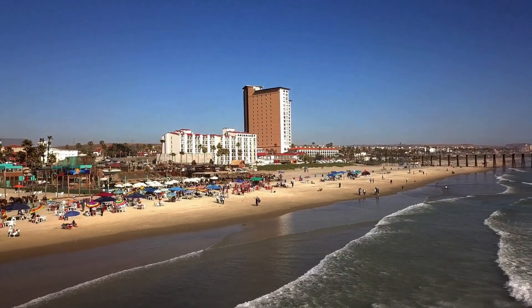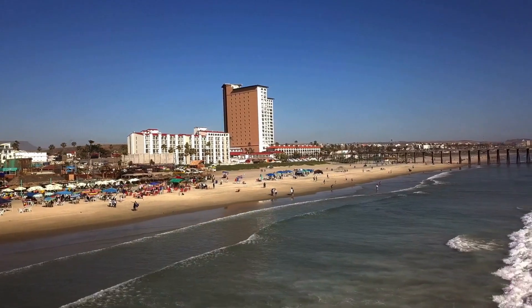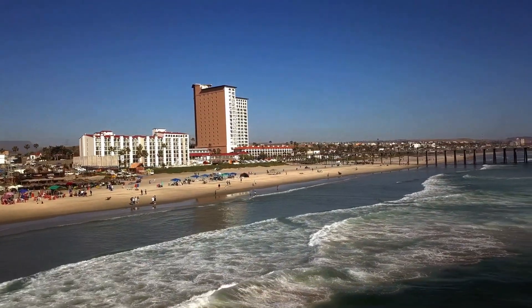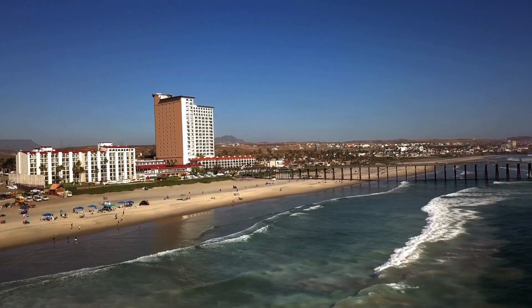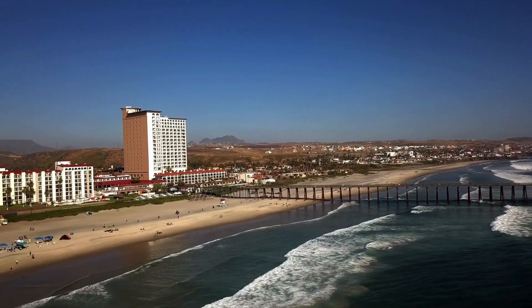First up, let's talk about the main attraction: the Rosarito Beach. This long stretch of golden sand is perfect for sunbathing, swimming, and all kinds of beach activities. The waves here are ideal for surfing, so if you're into water sports, grab a board and hit the surf.